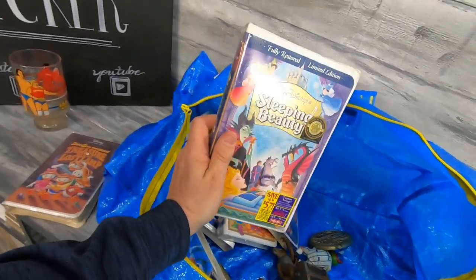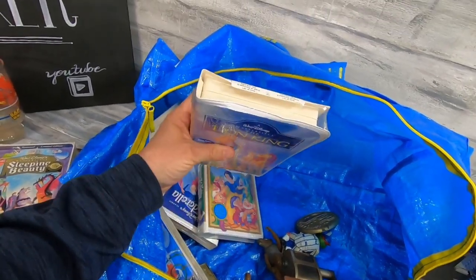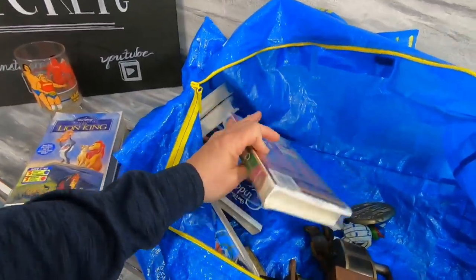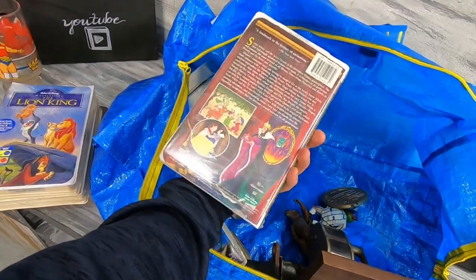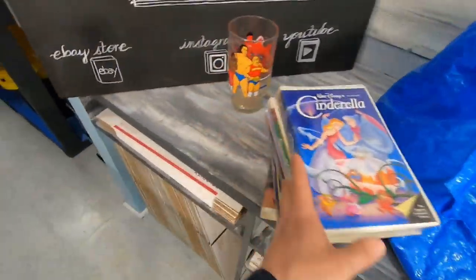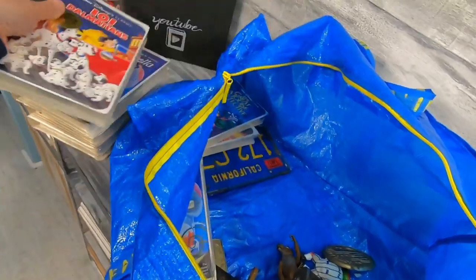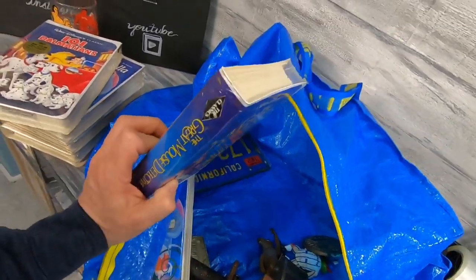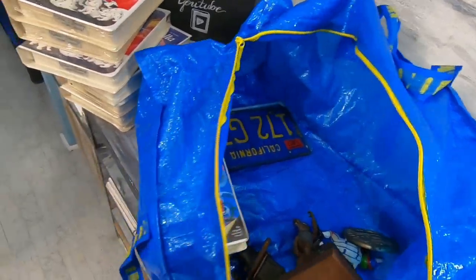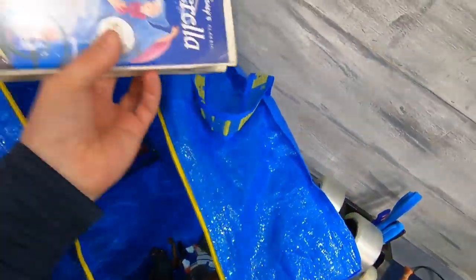Some of them are Black Diamond sealed, which is pretty much worthless, but sealed you can make some money off them. Lion King I'd be surprised if it isn't worth some money sealed — maybe $25. Snow White sealed, Cinderella sealed — might even put them in a lot. Snow White, Cinderella, and Sleeping Beauty all sealed might bring some money. 101 Dalmatians Black Diamond, Great Mouse Detective Black Diamond sealed, and another 101 Dalmatians sealed. Another Cinderella sealed.